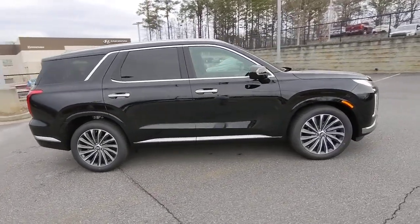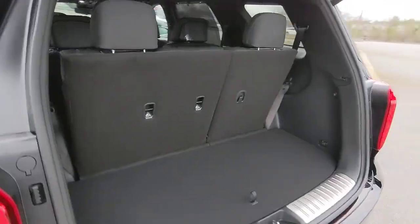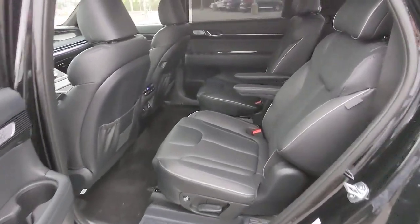These are just some of the great options this vehicle comes with: keyless entry, navigation system, sun/moonroof, premium sound system, heated mirrors, satellite radio, power liftgate, power passenger seat, heated rear seat, and steering wheel audio controls.